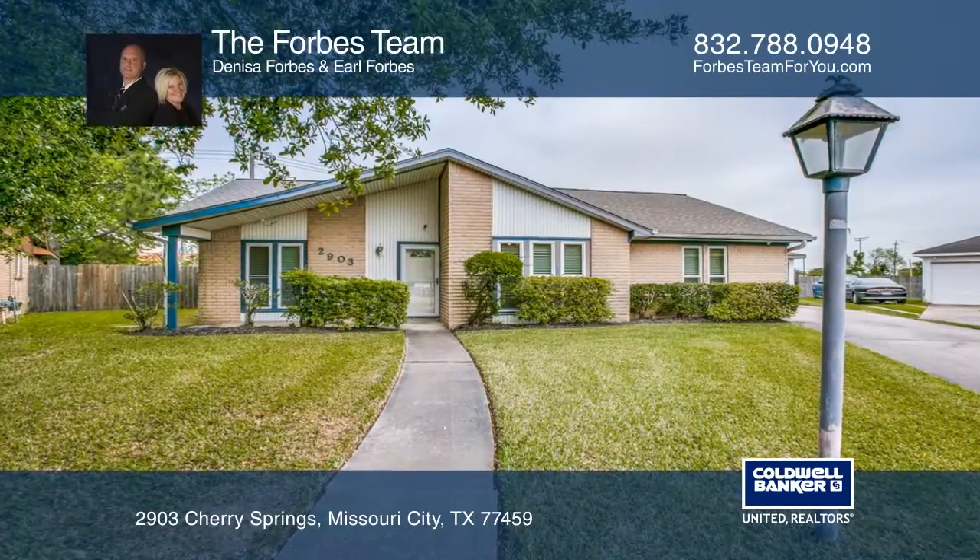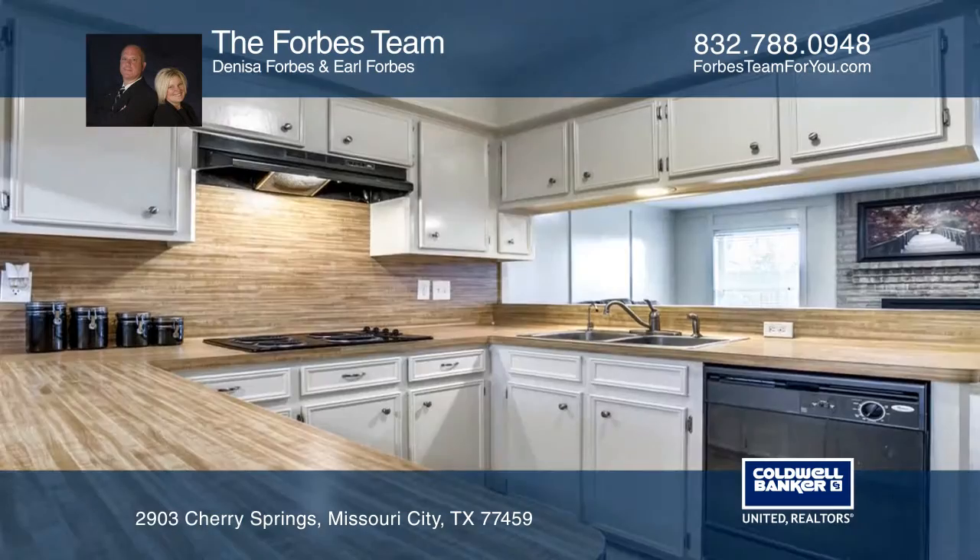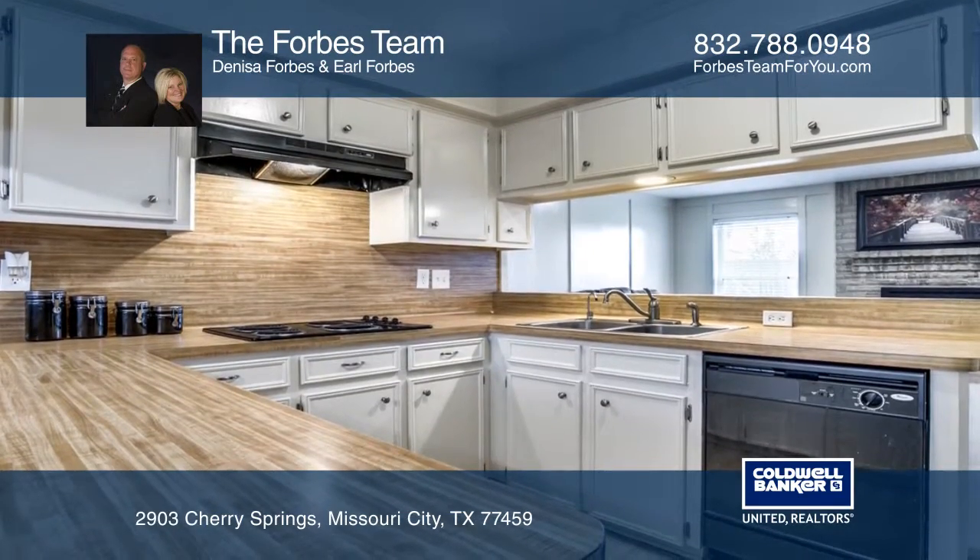This lovely three-bedroom home is located in the heart of Quail Valley. It's on a large, quiet cul-de-sac lot with no back neighbors and a two-car detached garage.